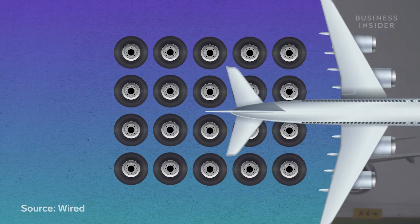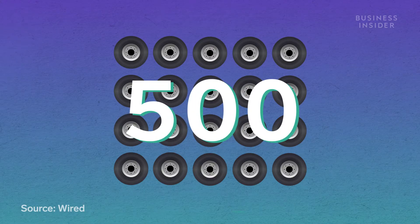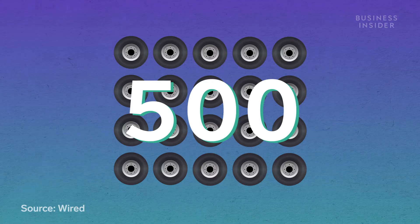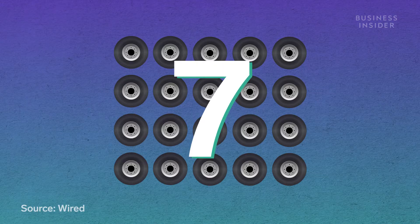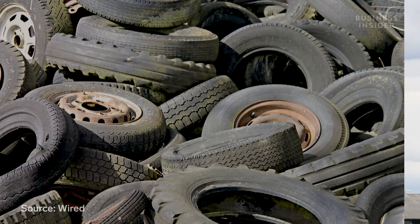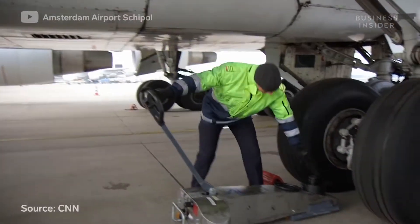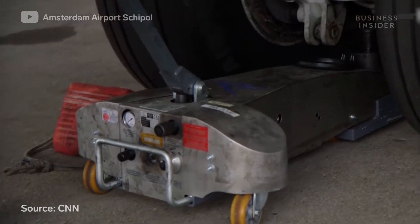Commercial jets usually have around 20 tires and touch down about 500 times before they have to be retread, which can be done seven times before the tire is no better than scrap rubber. Tires at the nose of the plane tend to have shorter lifespans than the rest.